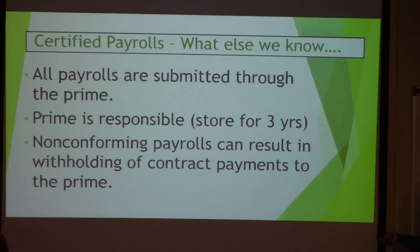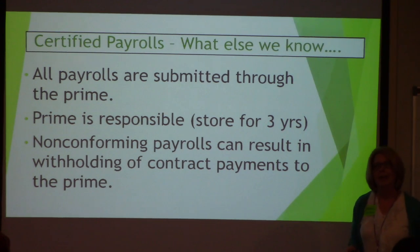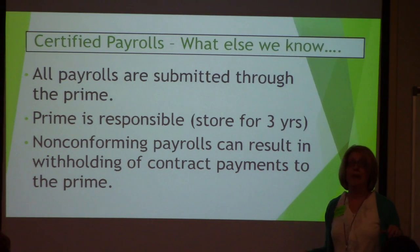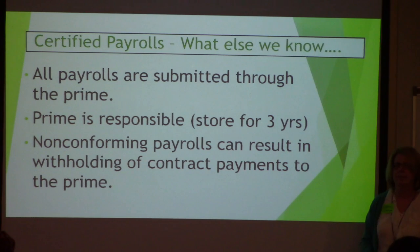What can happen? Non-performing payrolls can result in withholding of contract payments through the prime. You get a payroll violation. We want to avoid that. Something will happen if something's not right on your payroll. We're going to avoid that.